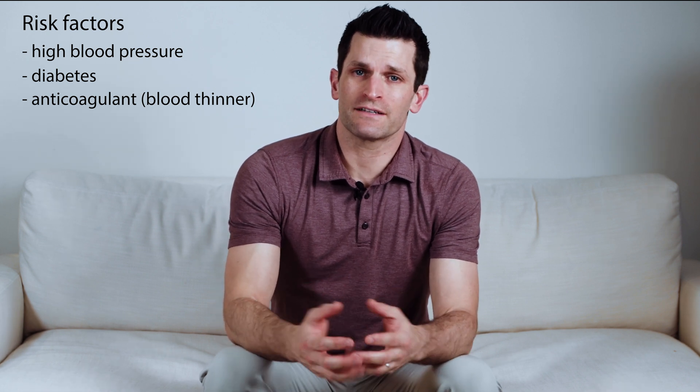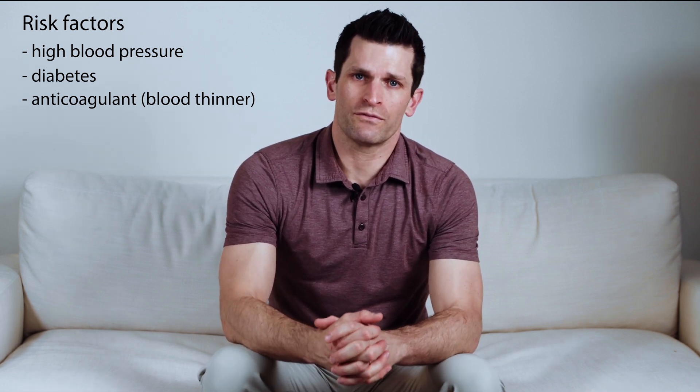Patients that are on blood thinners that have bleeding in the brain need to be taken off their blood thinners and the effects of the blood thinners, if possible, reversed.